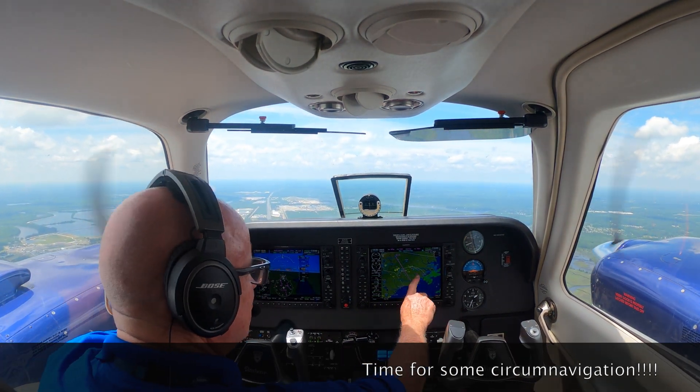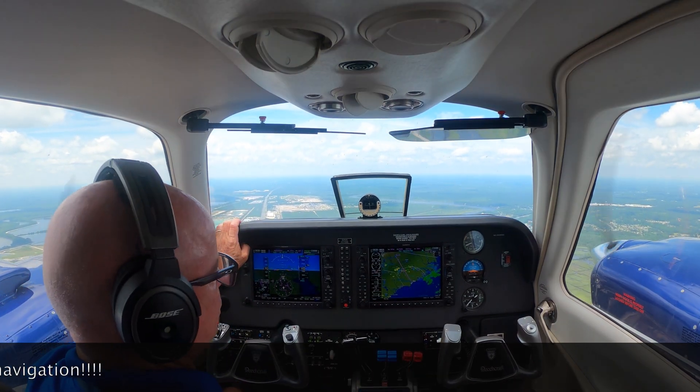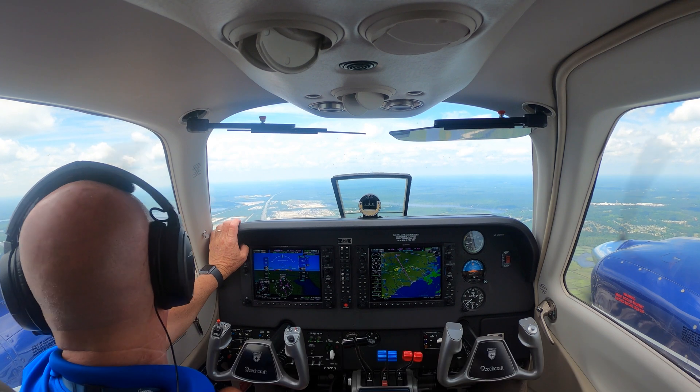There's our weather up ahead. We might have to go around some of that to the right. To the right, to the right.